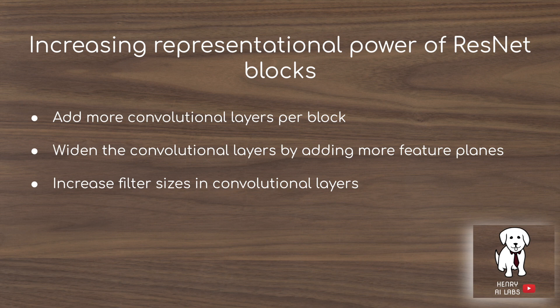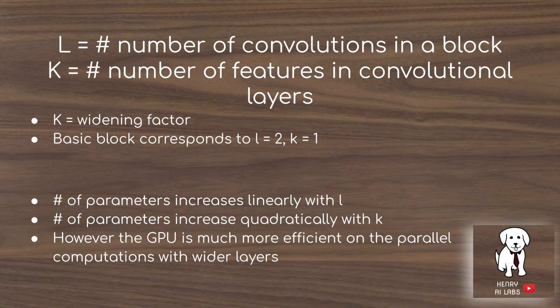The idea is to increase the representational power of ResNet blocks by adding more convolutional layers per block, widening layers by adding more feature maps (called planes), and increasing filter size (e.g., 3x3, 5x5). They play with two parameters: L, the number of convolutions in a block, and K, the widening factor — the number of feature maps. Parameters increase linearly with L but quadratically with K.